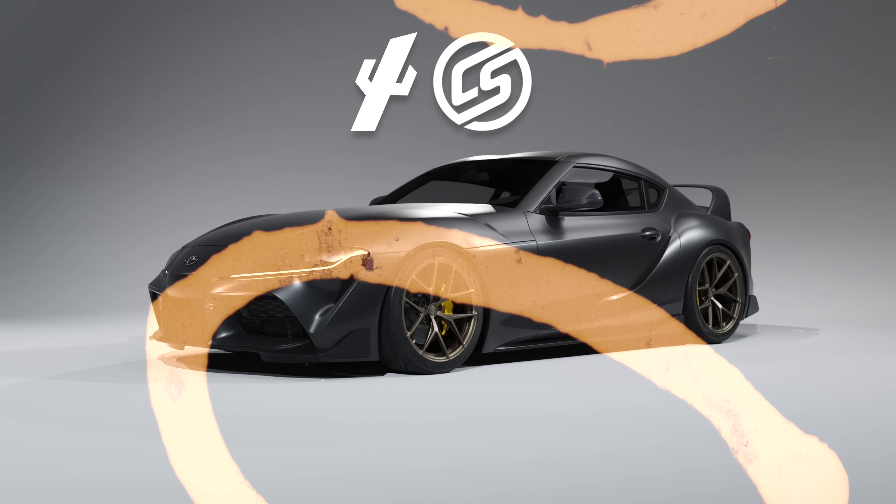This is my new 2020 Supra and we are going to turn it into this. It's a Launch Edition — car number 1,030 out of 1,500.